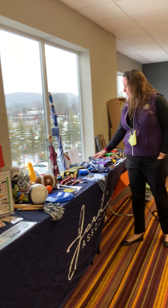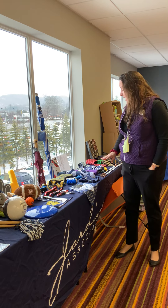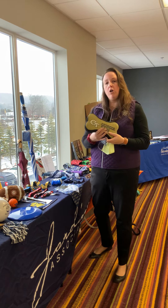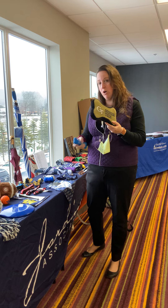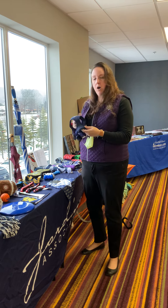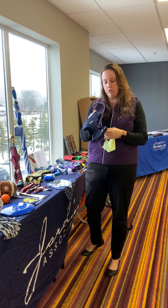Our pet category — this is of course your pet bandanas, leashes, collars, and toys. Something new we are offering here is a large dog toy. We have had the small one which has been a best seller in the past. We are offering a larger one for those big dogs, as well as a harness. Leashes and collars have been best sellers, so we thought we would try this as well.